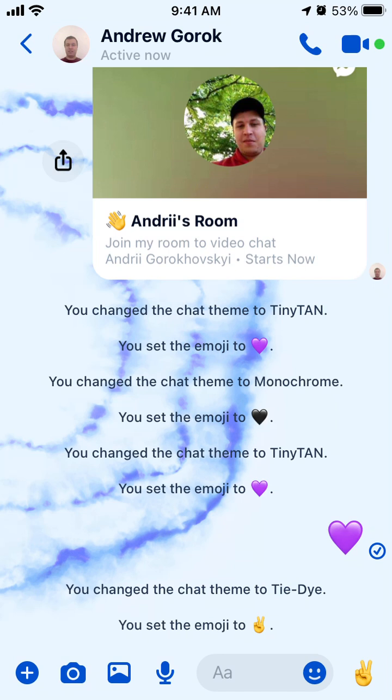Hi everyone. Let's try out the new feature which was just rolled out on Messenger and Instagram called Watch Together. You can watch IGTV, Reels, and TV shows with your friends in your Messenger rooms via the Messenger app or Instagram.